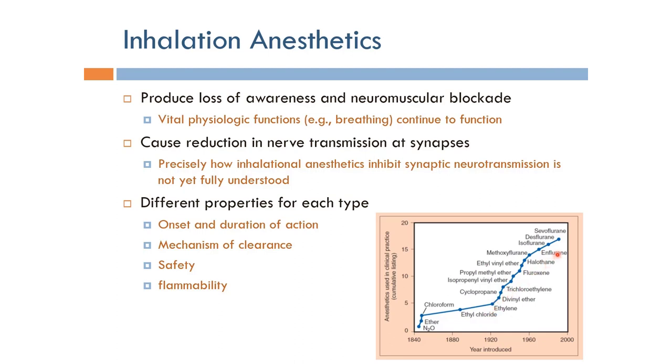Several generations of inhalation anesthetics have been developed over the years. For example, the problem with ether is that it was flammable, and several of these agents were actually flammable. Such flammability can cause problems during operations, and so it was desired to have inhalation anesthetics that are non-flammable.